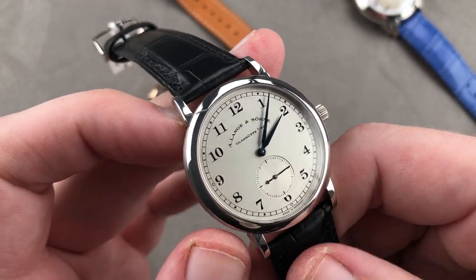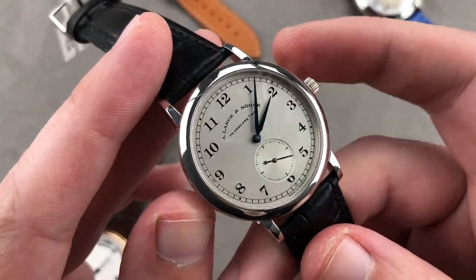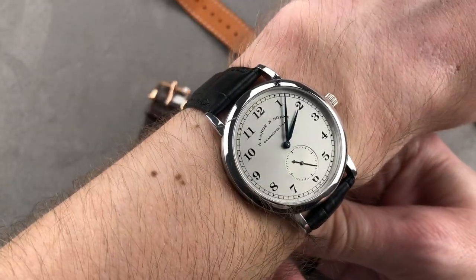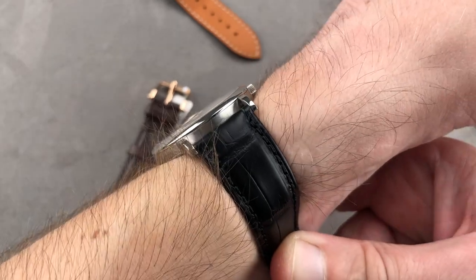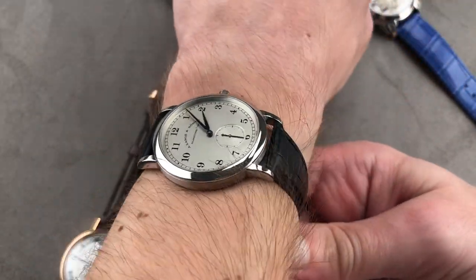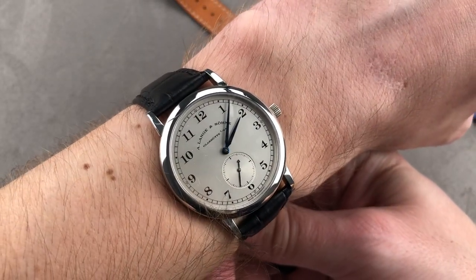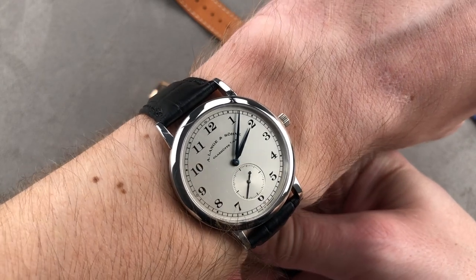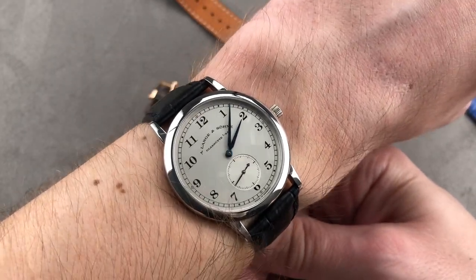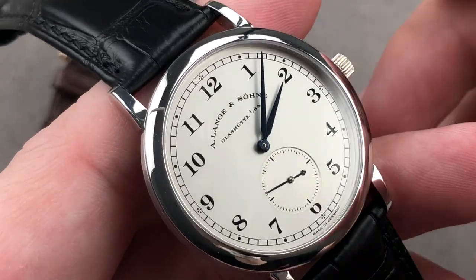The basic 1815 is an extraordinary watch. You're getting a lot when you buy it. It's a discreet and traditional size — same size as the Emo Lange limited edition. This platinum 1815 is 35.9 millimeters in diameter and just under eight millimeters thick. So it's thin and compact. It's for those who admire the mid-century modern era of Swiss watch manufacture and design from the 40s through the early 70s, and it does so with a size appropriate for unisex applications.